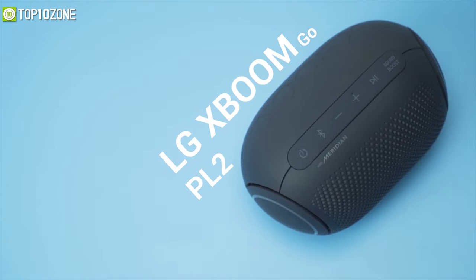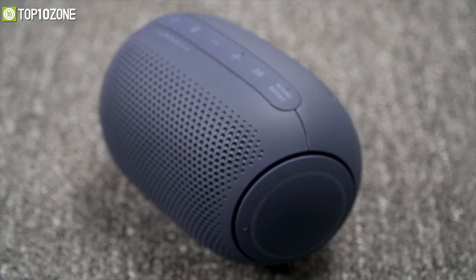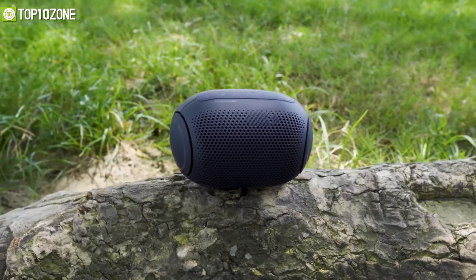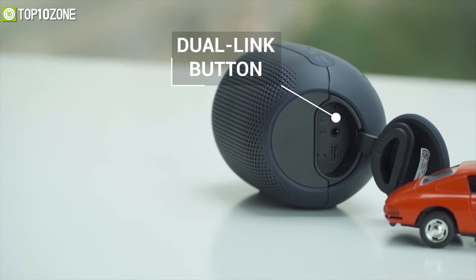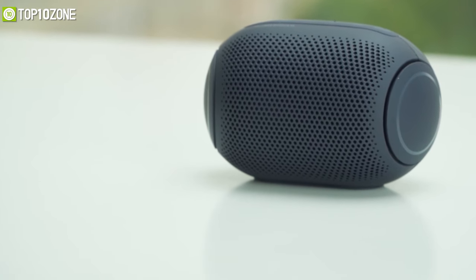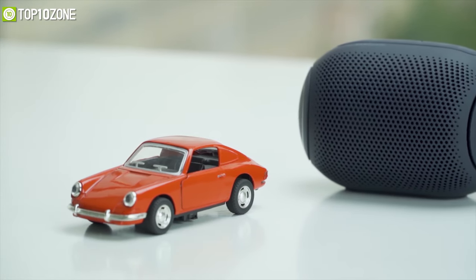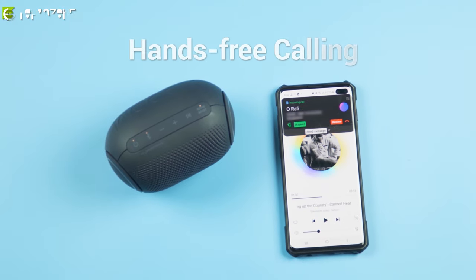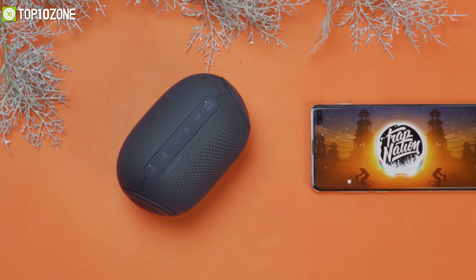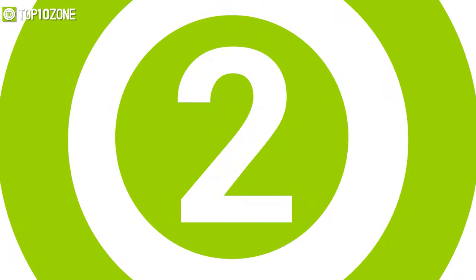Now let's look at the LG PL2 portable speaker — sleek and handy for your backpack. It features a rounded design with a rubberized finish that is easy to hold and fits comfortably in your hand. At first glance there are no visible ports or buttons, as everything is hidden inside a flap. Flipping it open reveals a pairing button, reset switch, 3.5mm port, and a USB Type-C charging port. Despite its small size, it packs 5 watts of power with a passive radiator. You can answer calls, use voice commands, and share group chats. With up to 10 hours of playback, it's perfect for frequent travelers.